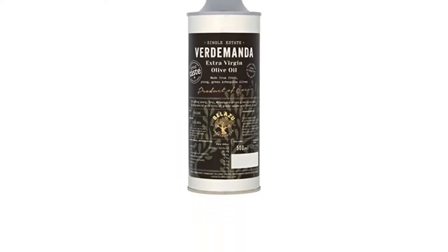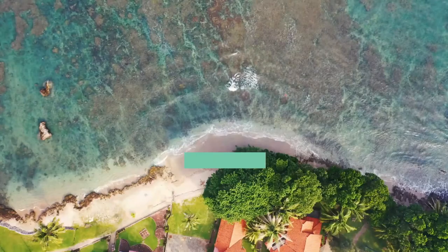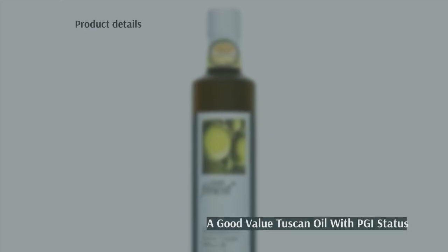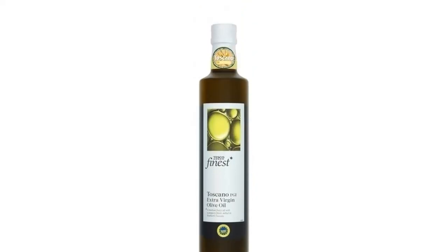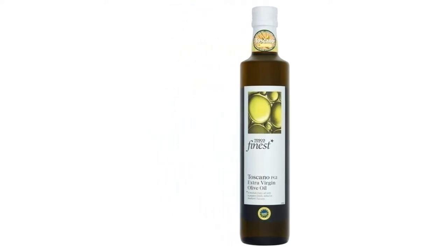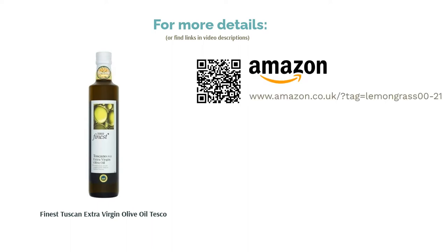We've also included some fantastic recommendations from Tesco and Amazon, from Italy, Greece, and Spain. The first product on our list is Finest Tuscan Extra Virgin Olive Oil from Tesco. A truly exquisite option, this oil has a medium fruitiness with a peppery finish, making it ideal for basic all-round day-to-day use — from drizzling over pizzas to topping your pasta. It's a versatile oil that details its region, has PGI status, and includes a harvest date, which is excellent for its price.